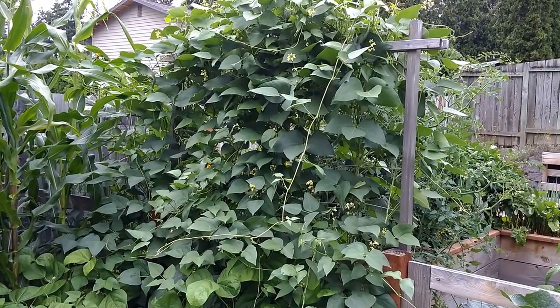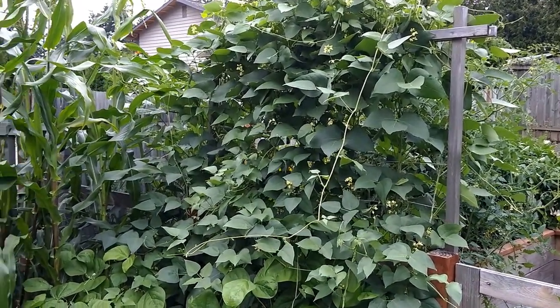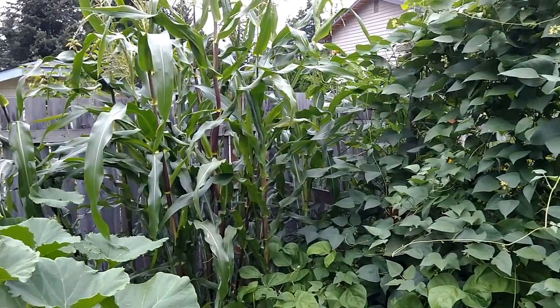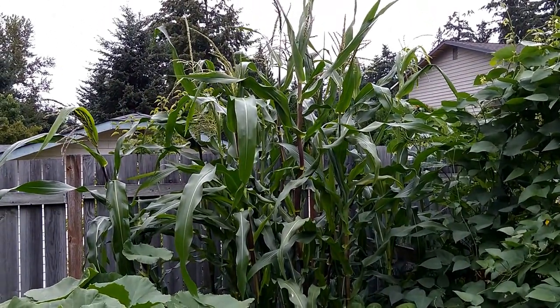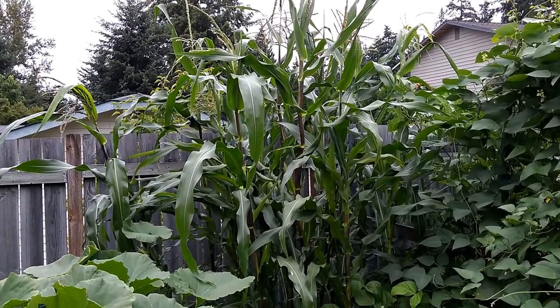Christmas beans and dragon tongue beans — should start getting some pods pretty soon. Corn has finally gotten some tassels and it's up about eight foot tall.